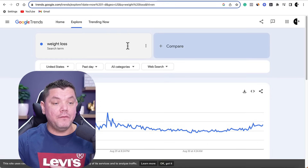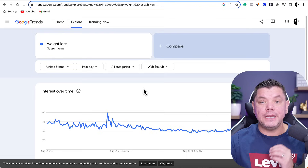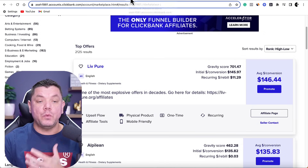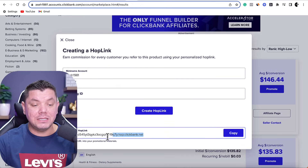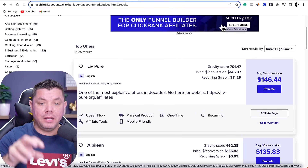If you go into the weight loss or health niche, we know this niche does really well all year round. You can come over to Google Trends and look at weight loss tips or health tips, and you can see they're always trending high, meaning there's always people interested in this niche. When you're on ClickBank, click onto promote and you'll need to get this hop link — you need to generate this hop link in order to be able to promote this product. We're going to be using 100% free traffic.